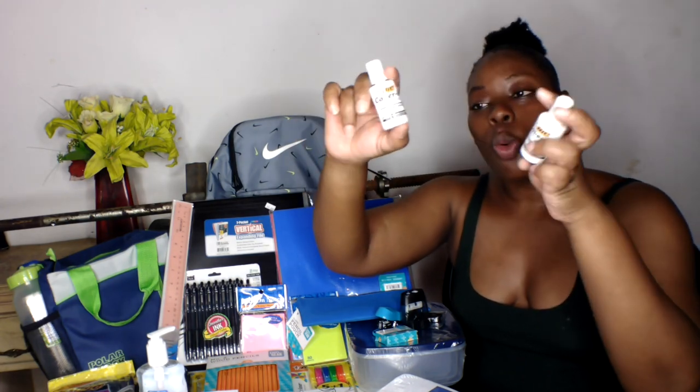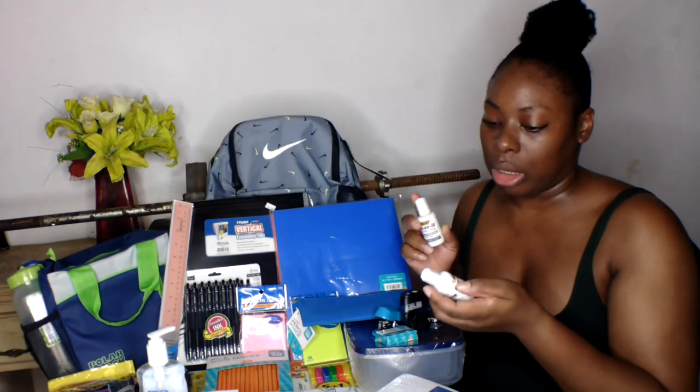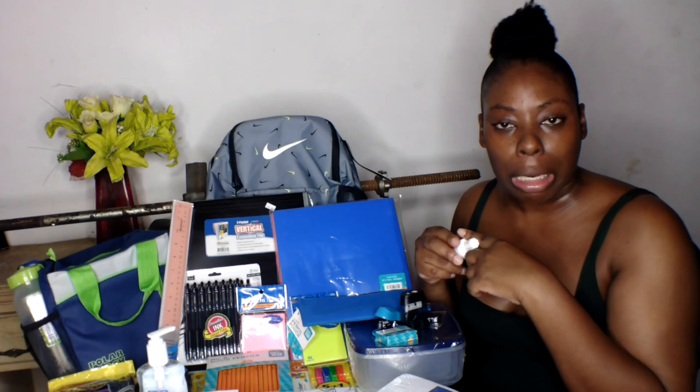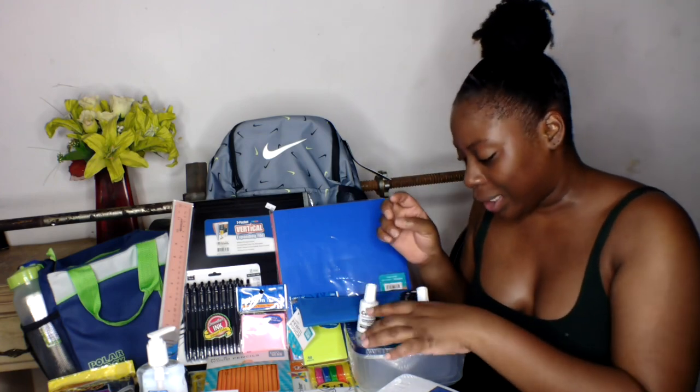The first two items I got are these two BIC Cover-It correction fluid multi-purpose white-out. I love white-out — yes, it takes long to dry, but I do love it. I don't like tape white-out; I prefer the liquid. I might be the only person in the world who loves liquid white-out, but that's why I'm so special. I'll try not to leave these open so they don't dry out.